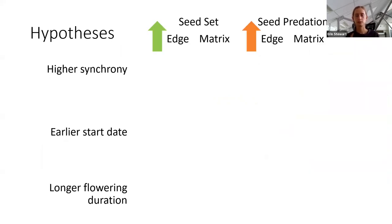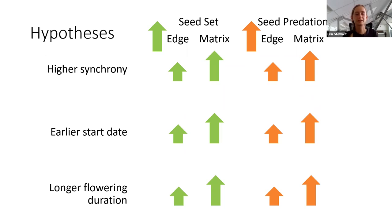I incorporated this thought process into that original framework to develop my hypotheses. I hypothesized that seed set and seed predation would be higher in the edge compared to the matrix. In addition, I thought that higher synchrony would still be associated with an increase in seed set in both habitats, but the magnitude of this increase would be greater in the matrix because matrix plants would be more pollinator-limited. Similarly, I expected that higher synchrony would result in higher seed predation in both habitats, but this increase would be greater in the matrix. I expected similar trends for earlier start date and longer flowering duration, with increases being especially pronounced in the matrix.